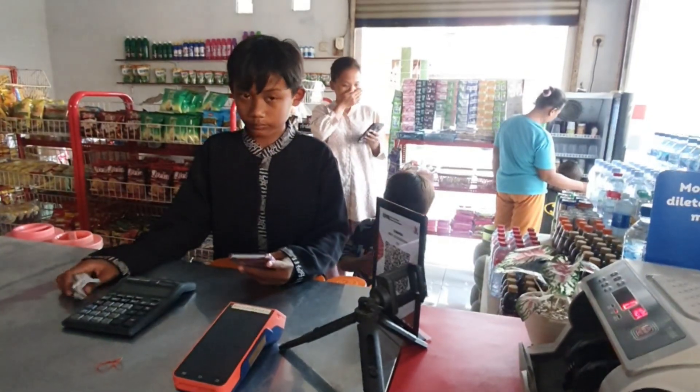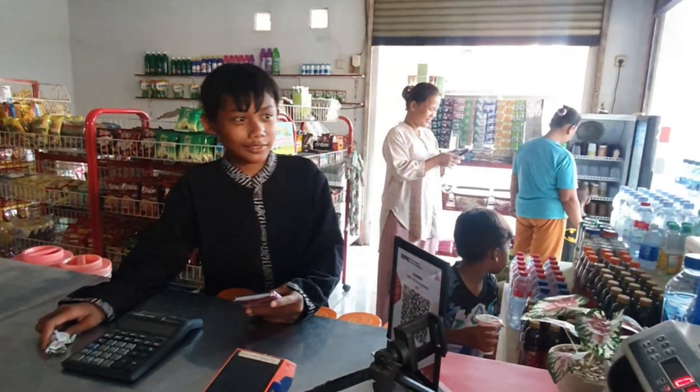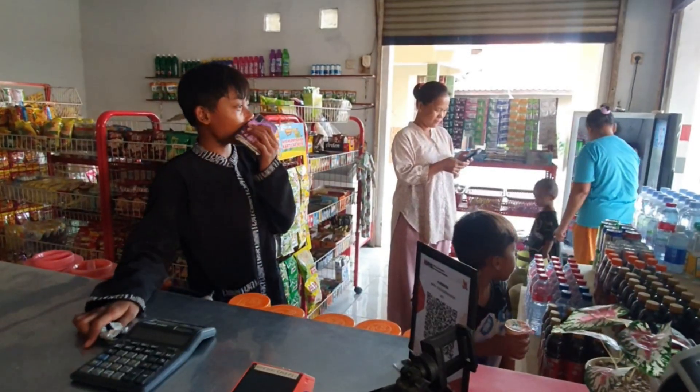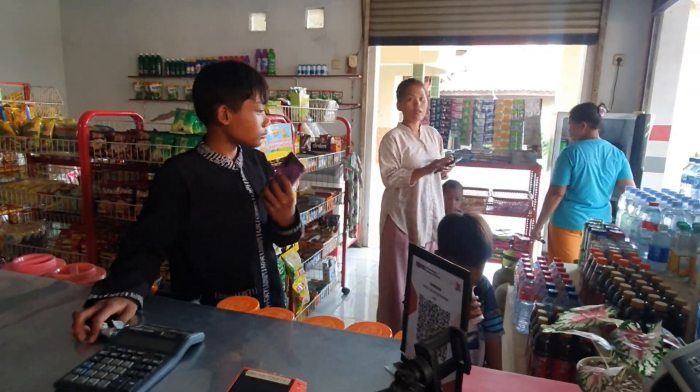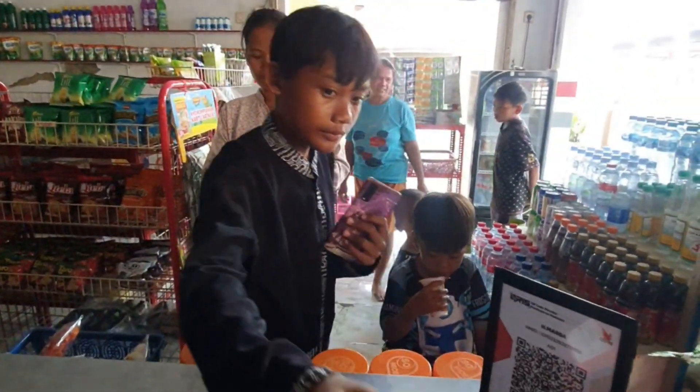Sediakan berbagai macam kebutuhan toko seperti beras, gula, minyak goreng, mie instan, telur dan produk lainnya teman-teman.